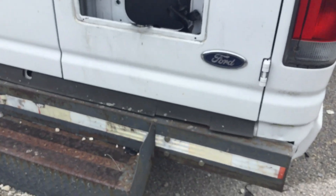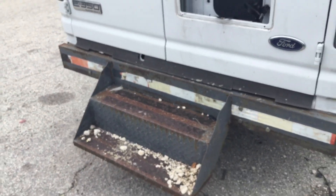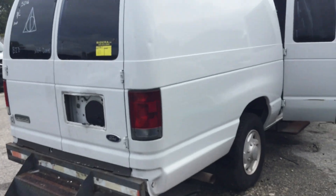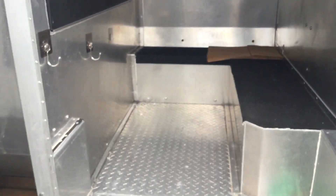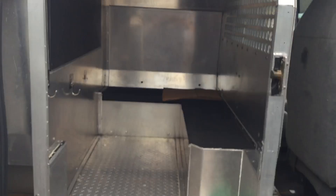The rear bumper has been replaced with a custom-made steel step. This was a prisoner transport van for BSO. It's being sold with the cages still inside, but the doors of the cages have been removed for safety purposes. So you can use this for storage or have it removed — it's up to you.